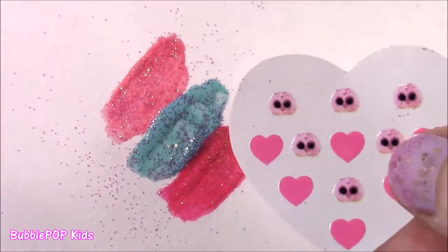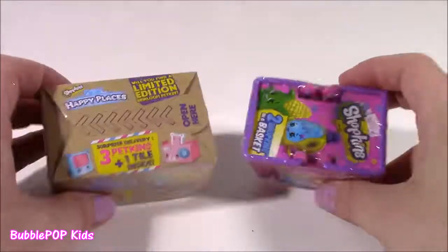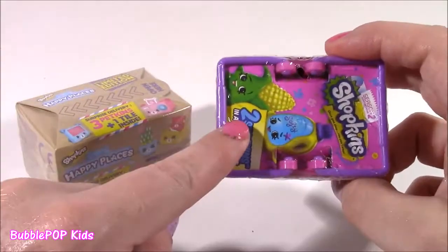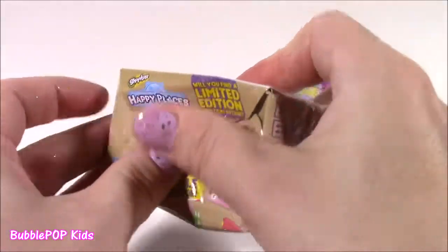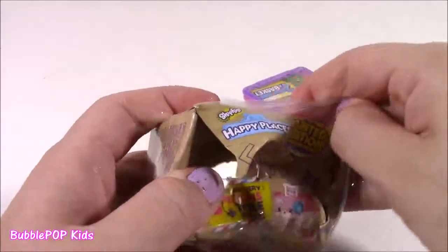We still have the Minnie beauty set to open, but first let's take a beauty break with some Shopkins. We have a throwback season two — these are kind of hard to find, but I had a couple saved — and a Happy Places set. Nothing better than makeup and Shopkins — my favorite thing.